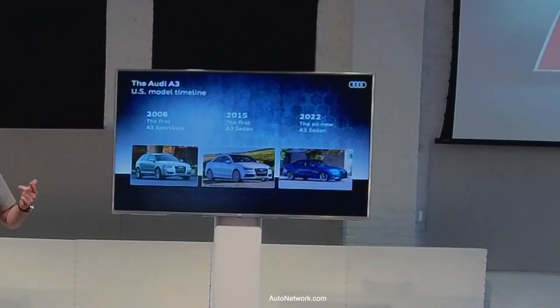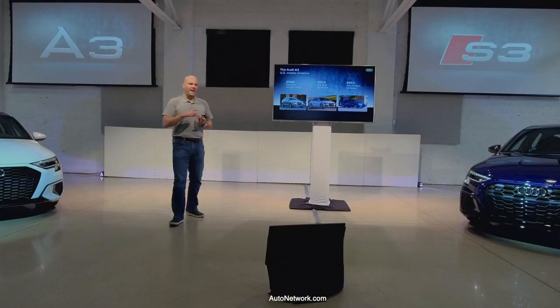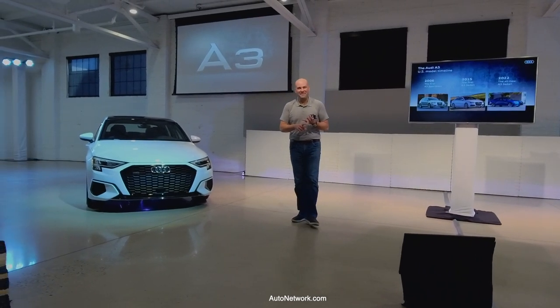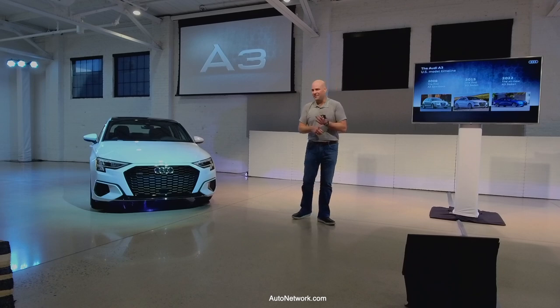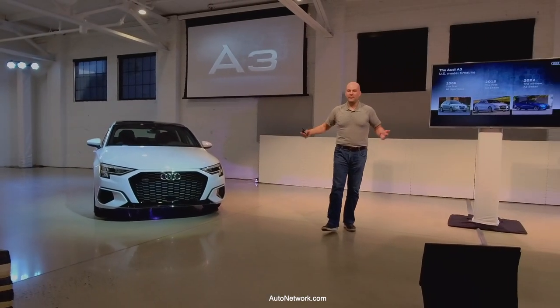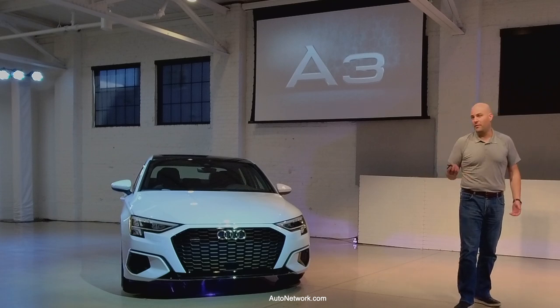Now we're here with the 2022 second generation. The marketplace and the segment have changed a lot. You now have the A-Class, the CLA, the 2 Series Grand Coupe, and the ILX from Acura. Acura is also thinking about bringing back the Integra, possibly as a four-door. This segment is growing because it's a great way to bring people into your brand — your first premium car with premium features, premium technology, great driving, and fantastic looks. Then you build brand loyalty from there.